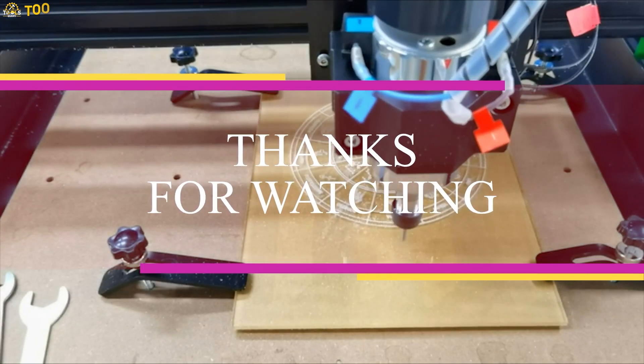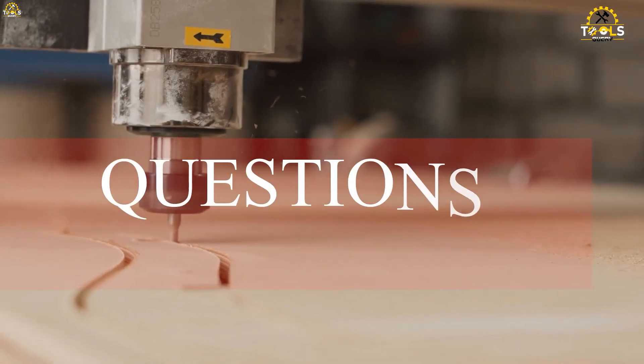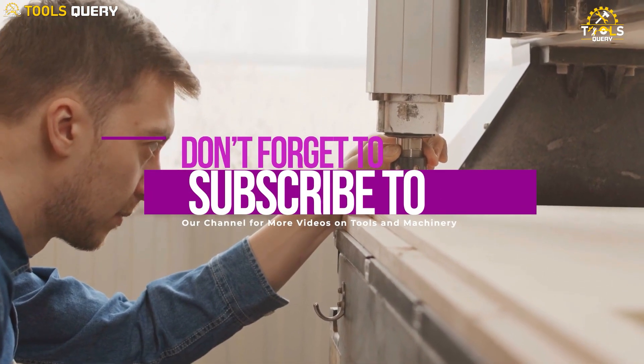Thanks for watching this video on the best CNC machines for woodworking. We hope you found it helpful. If you have any questions or comments, please leave them below. And don't forget to subscribe to our channel for more videos on tools and machinery.